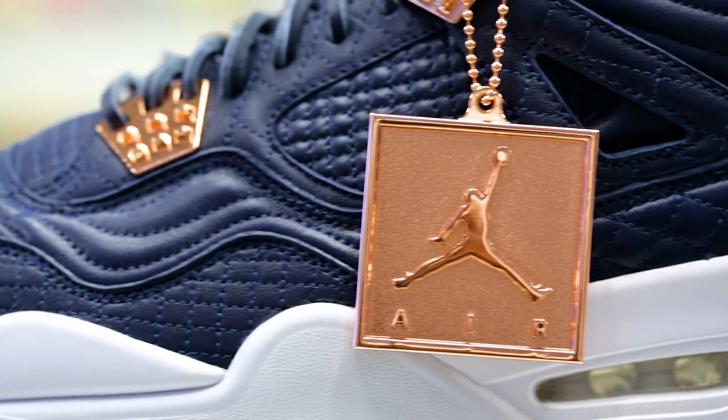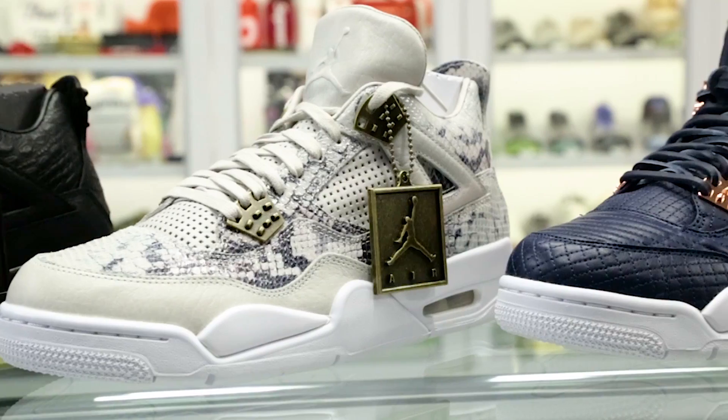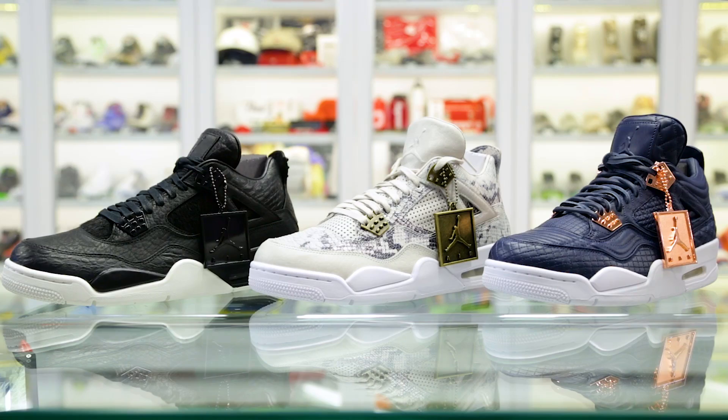The $400 Air Jordan 4 Retro has been a big hit so far, which proves that Jordan fanatics are willing to pay a premium for higher quality retro releases.